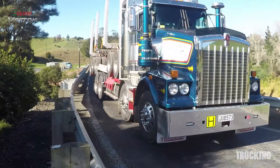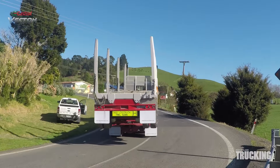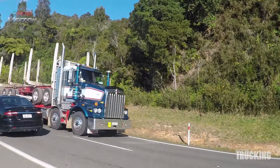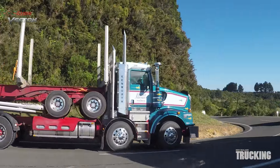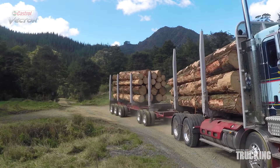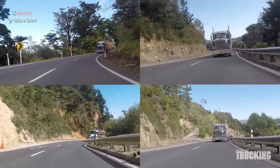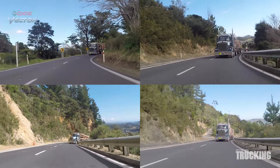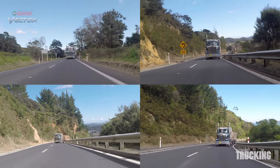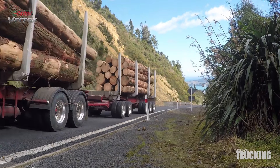We crossed the steep winding Wangapua hill, starting from Coromandel in the west and travelling via the unsealed Blackfoot Forestry Road to avoid the township of Whitianga. The steep climb up the sealed section of road is no problem to the Kenworth. The all-up weight of the unit is between 48 and 49 tonne.